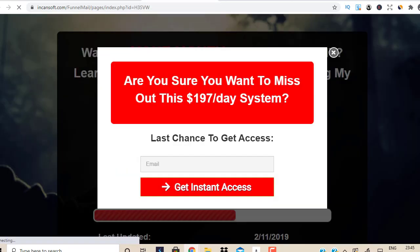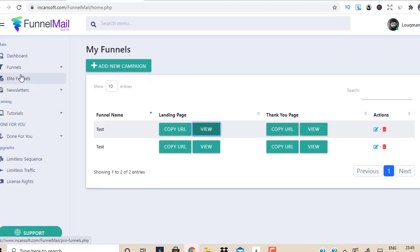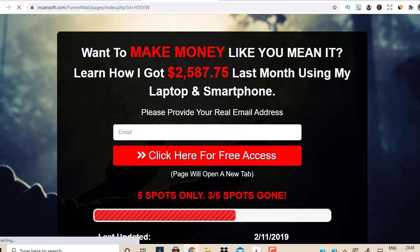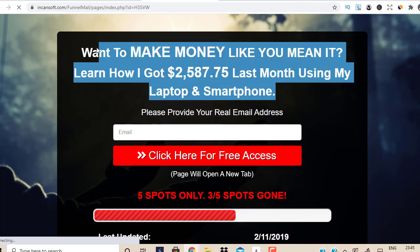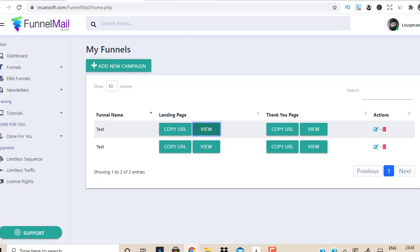Now the disadvantage — the con. With the front end product you only get two landing pages. Second, you don't have the opportunity to edit the text. So if you're in another niche like weight loss or gardening, this is not for you. This is only for people interested in affiliate marketing and making money online, because you can't edit the text unless you buy the upgrade — the Elite Funnels — which gives you more landing pages with a complete editor.